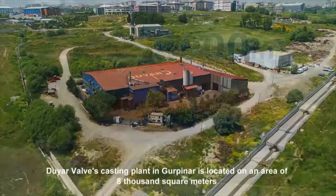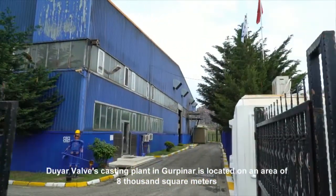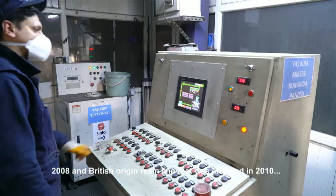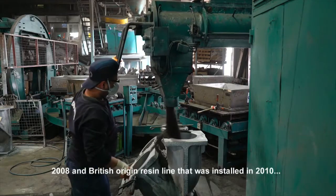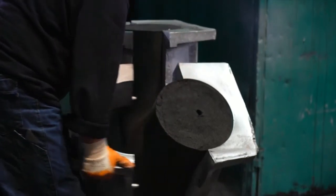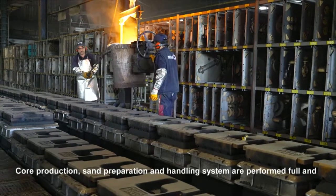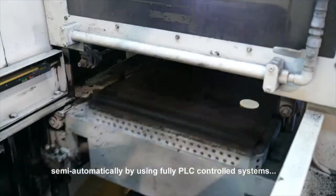Duyarvalv's casting plant in Gürpınar is located on an area of 8,000 square meters and has an automatic wet molding line of Japanese origin, which was commissioned in 2008, and a British origin resin line that was installed in 2010. Core production, sand preparation and handling systems are performed full and semi-automatically by using fully PLC-controlled systems.